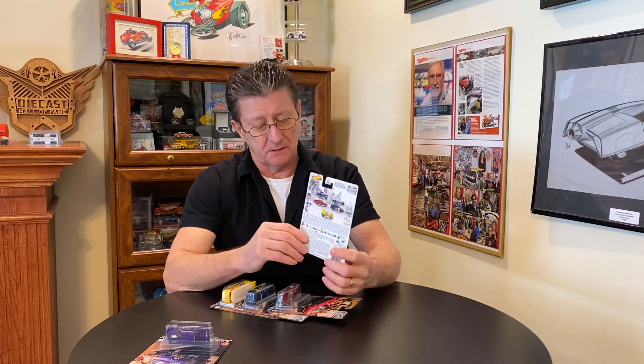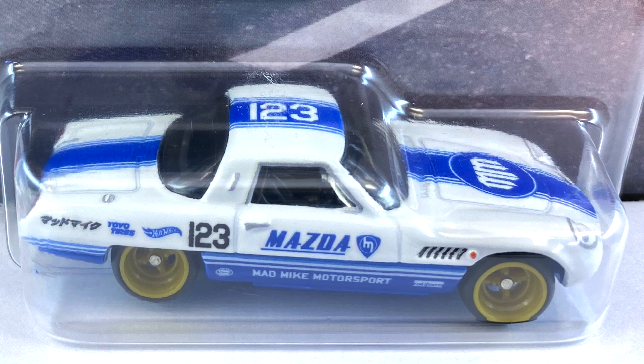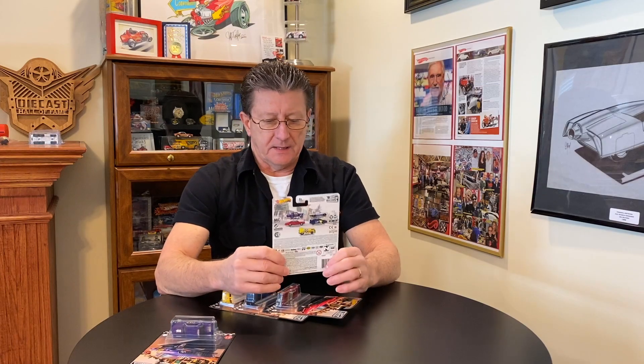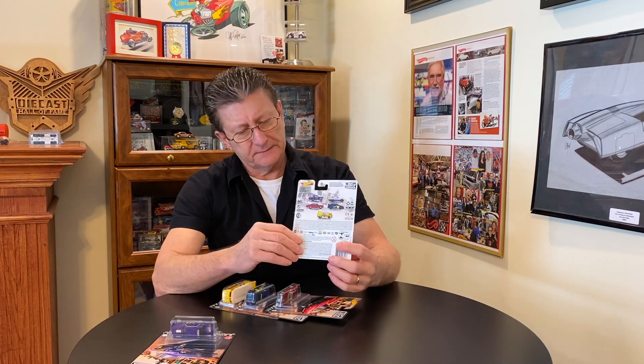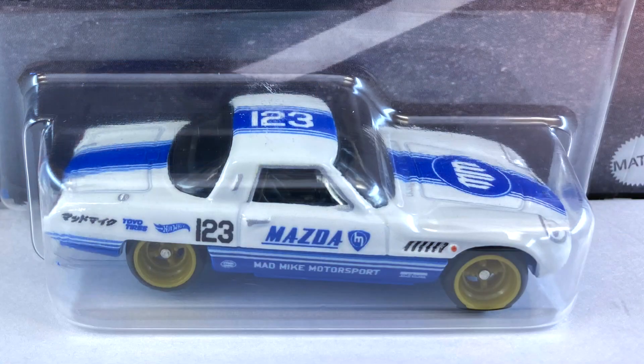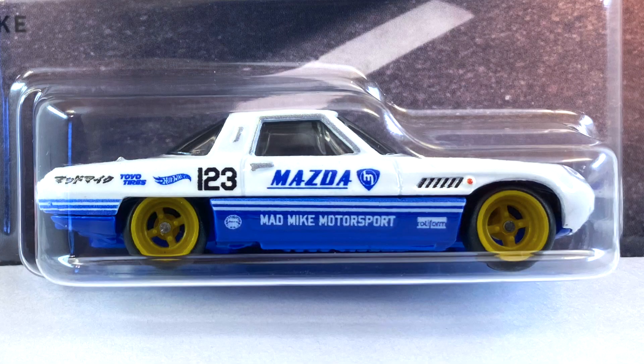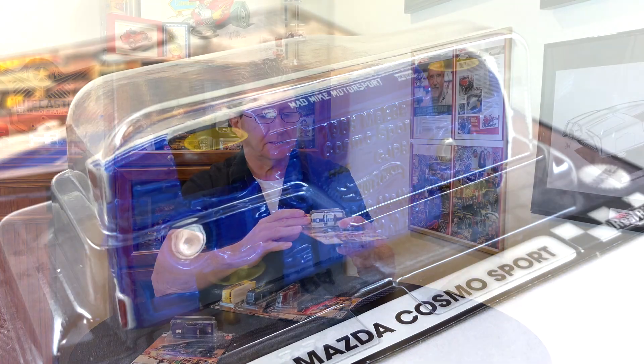Number 22 is the 1968 Mazda Cosmo Sport — a funny looking car, not to be confused with a funny car, just an odd little car. It's done in white enamel with some blue stripes. It says 'Mad Mike' on the side of the card. Pretty cool even though it's funny looking. Tampos are blue and white with some black on there.